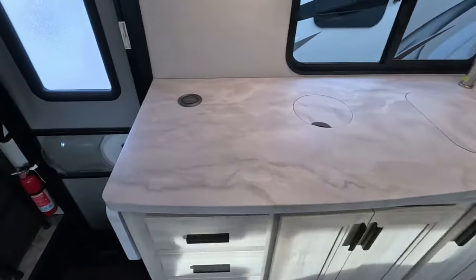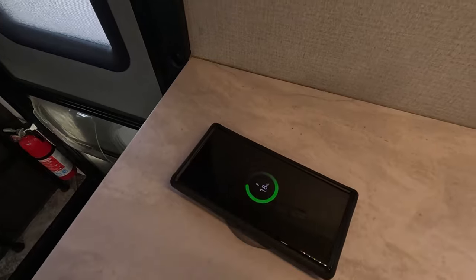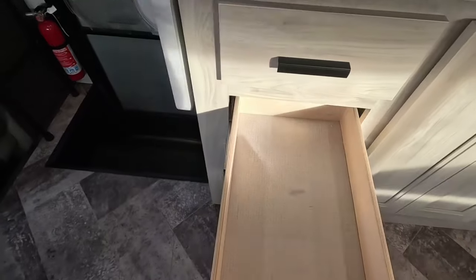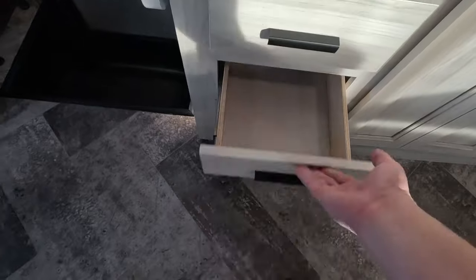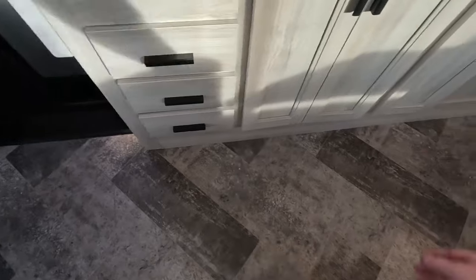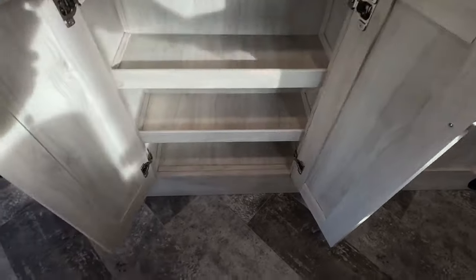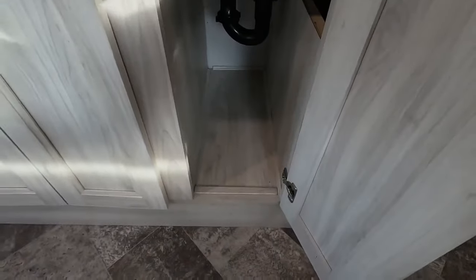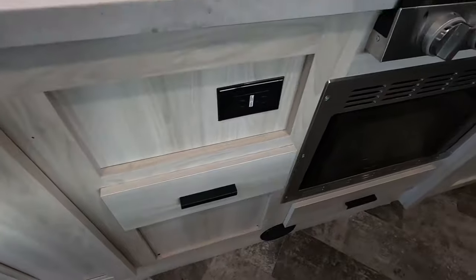Tons of countertop space. There's actually a built-in wireless charger right here — if I set my phone on it, there we go, just leave that there and let it charge while I do my video. Tons of pull-out drawers with soft-close. Tons of space here — this would make a perfect spice rack. Perfect area for cleaning supplies here, another pull-out drawer as well as a 110 outlet.